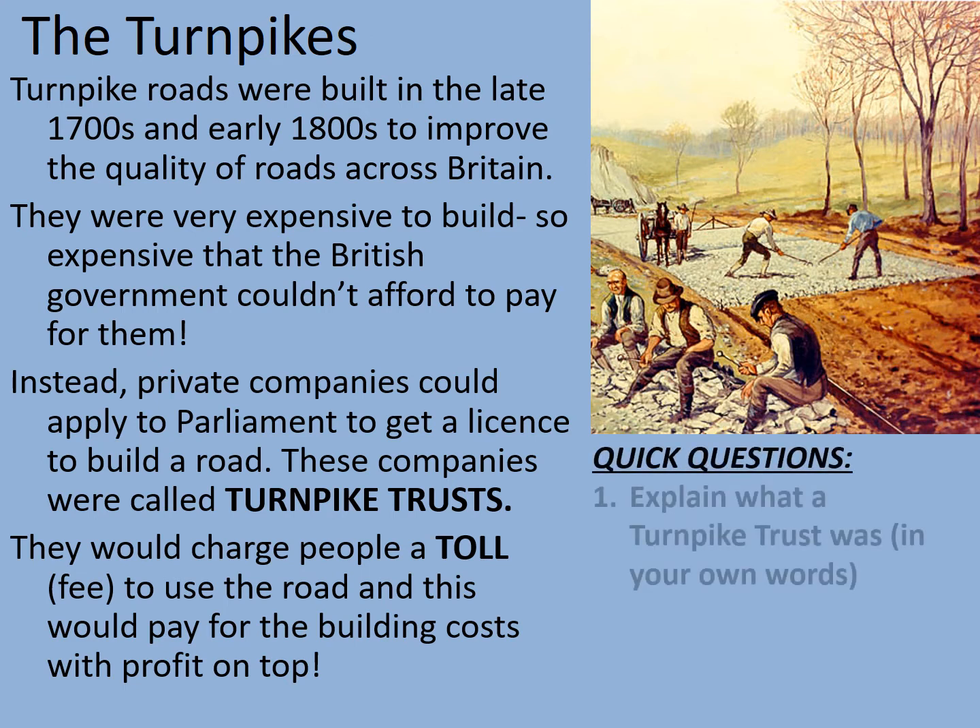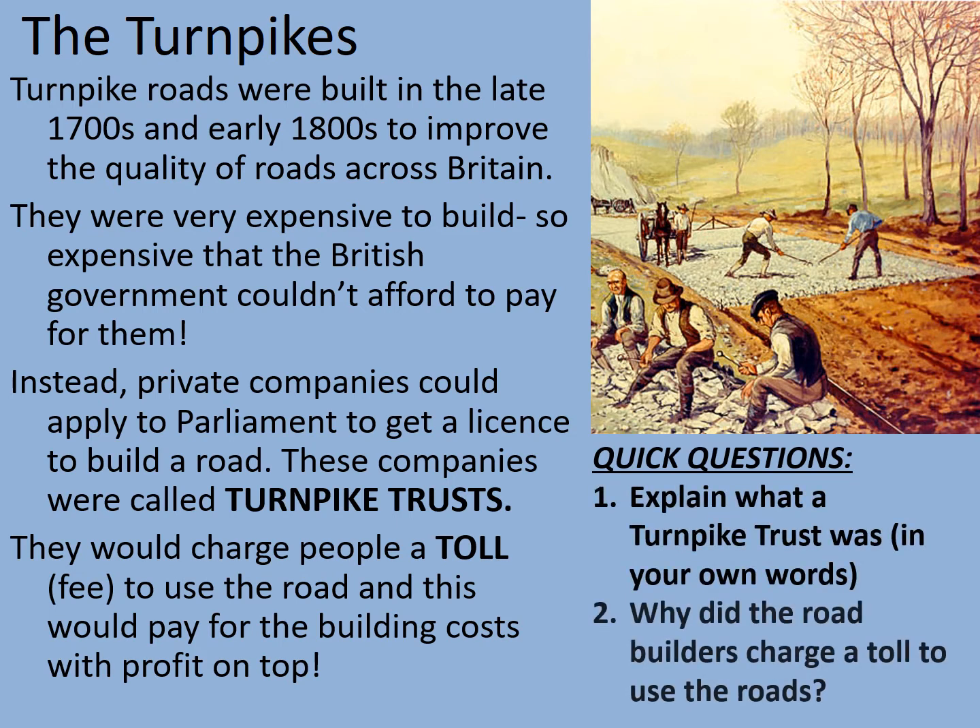So some quick questions. Firstly, explain what a turnpike trust was in your own words. Secondly, why did the road builders charge a toll to use the roads? You can see a picture at the top showing the construction of these roads — notice they're made of levels of stone of differing sizes, with gravel on top being packed flat. This is the time before tarmac — it's what's known as a macadamised road, invented by a guy called Macadam. What's interesting is that when tar was accidentally tipped on a macadamised road, it produced tarmac, which is far more hard-wearing — it's how roads are made today.